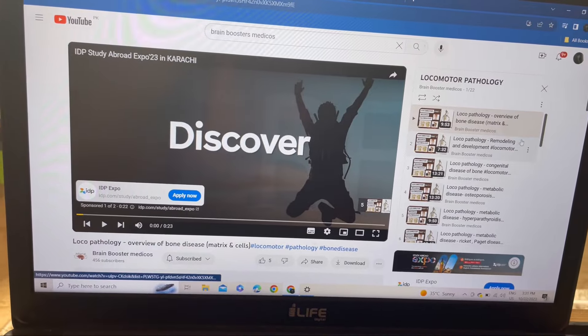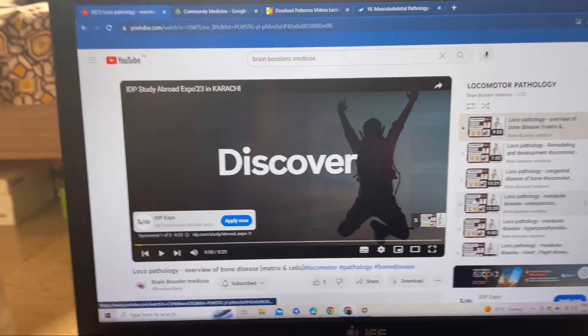These videos were quite helpful because there's information not mentioned in the pathology for the locomotor module. That's why I decided to review it from the video instead of reading the slides alone — I'm more of an auditory and visual learner. I don't want to just read from a book unless I've watched a video first. So that's my plan.